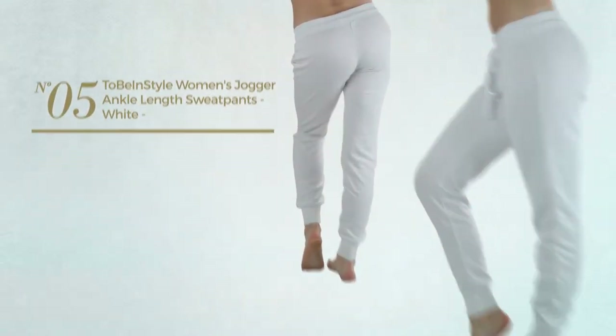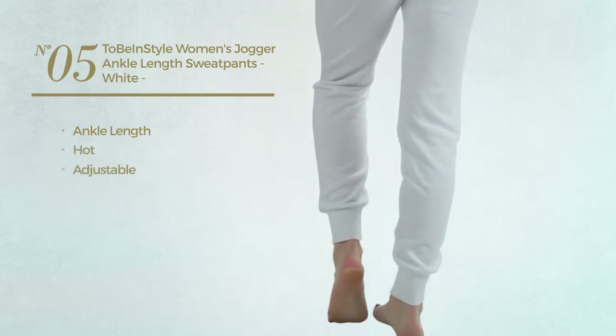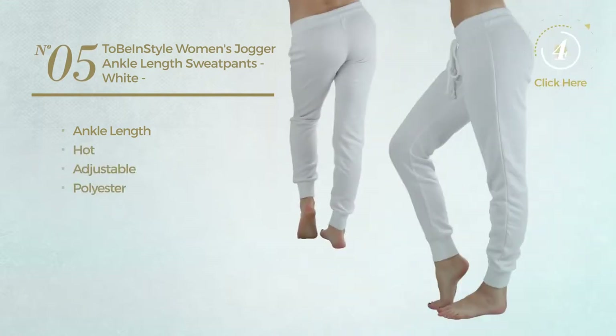Number five: ankle-length pants featuring a hot look, made of adjustable polyester, available in three more colors.